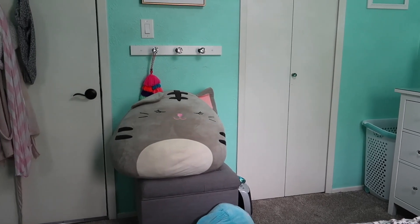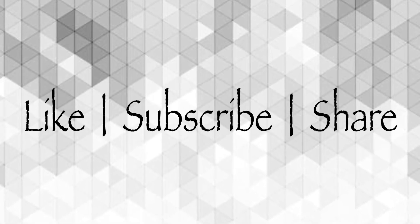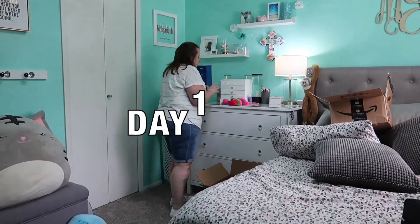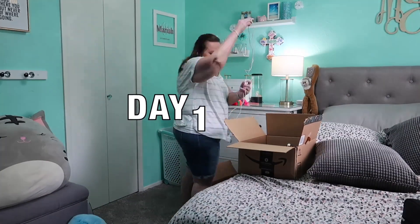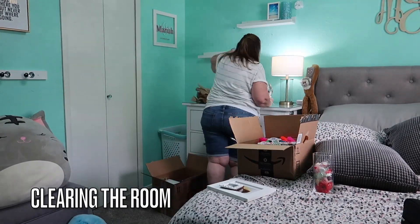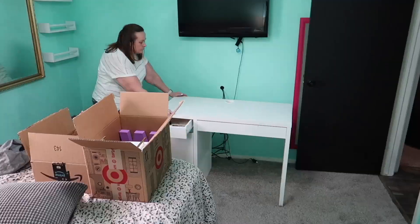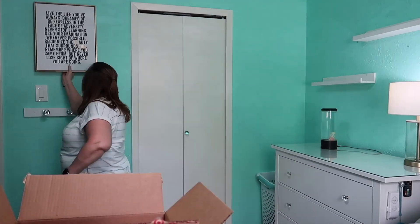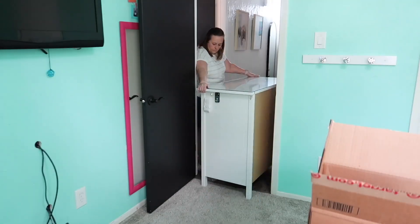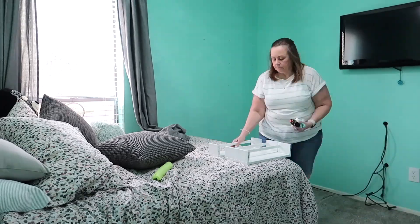If sped-up videos aren't your thing you probably aren't gonna like this one. I worked on this room several days over the Memorial Day weekend and I couldn't fit it all in real time to show you everything that I did. This video really and truly is every single thing that I did, start to finish. Day one was the Friday night before I started painting.